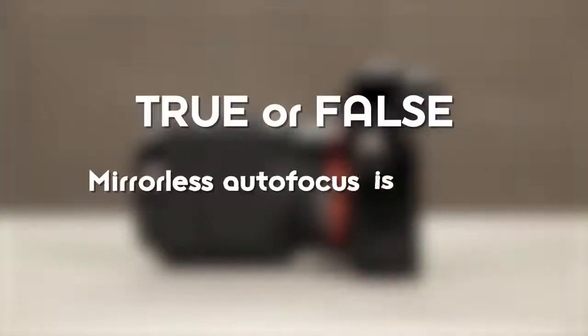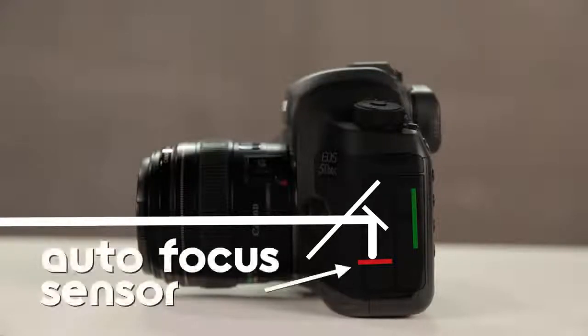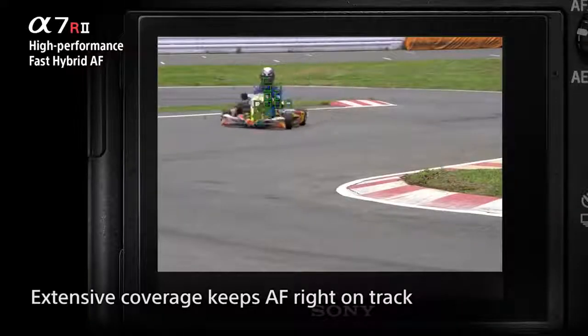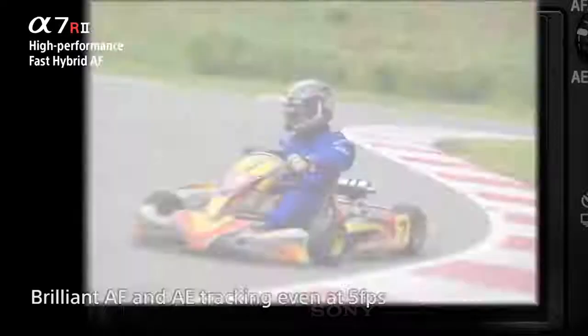True or false? Mirrorless autofocus is inferior. This is a hotly debated topic that's been raging on internet forums since mirrorless cameras were first introduced. The key difference is that DSLR autofocusing directs light using a mirror to a dedicated AF sensor for quick focus locks, whereas in mirrorless, the light passes directly to a sensor that processes both imaging and autofocus. In the past five years, mirrorless cameras have caught up with technologies like Sony's fast hybrid autofocus system, which incorporates both contrast detection and phase detection autofocus on the same sensor, and in some cases have faster autofocus speeds and can focus in lower light than a DSLR.